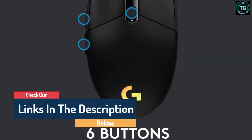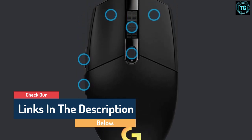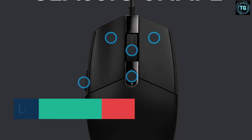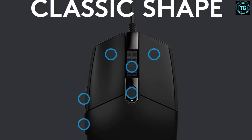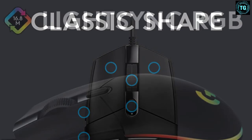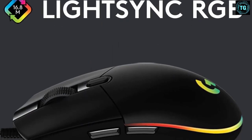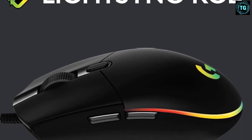The G203 Lightsync is ready to play with an 8,000 DPI sensor and customizable vibrant Lightsync RGB, which can be customized with color wave effects or patterns across 16.8 million colors to suit your play style, setup, and mood. A classic six-button design gets you right into the game and can be programmed to simplify tasks — the G203 is designed to maximize the fun in your game.